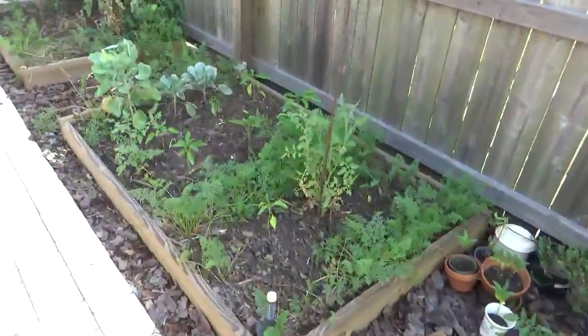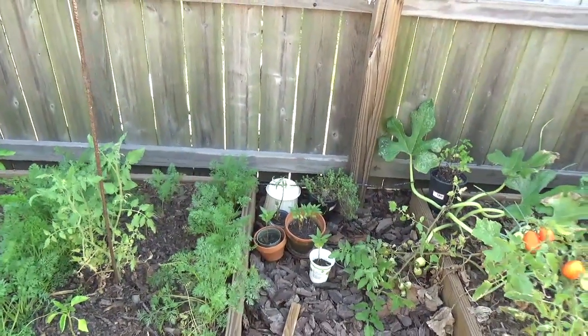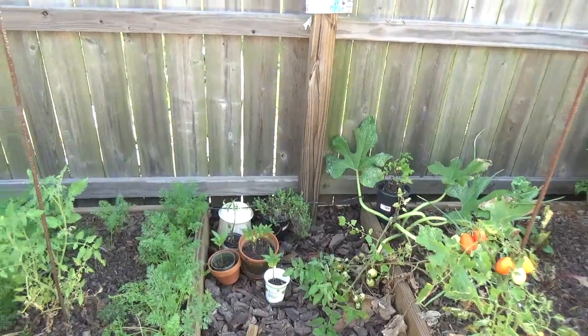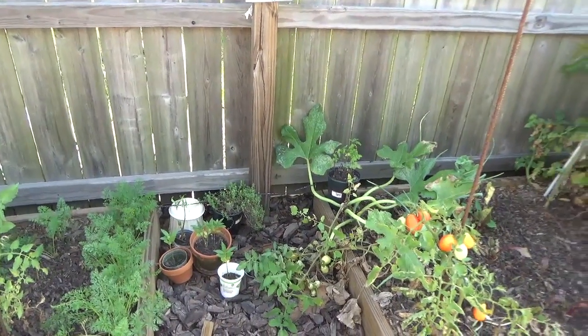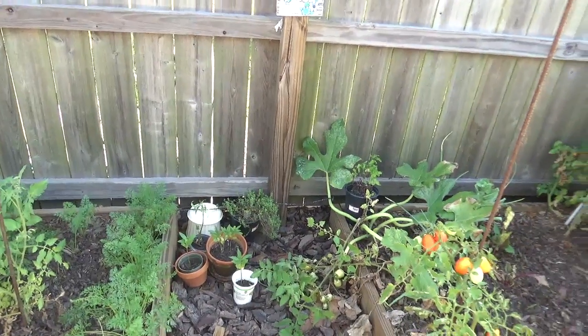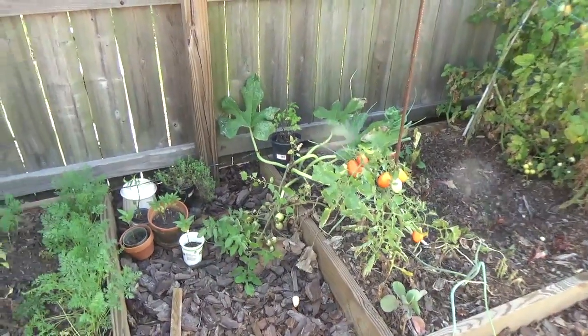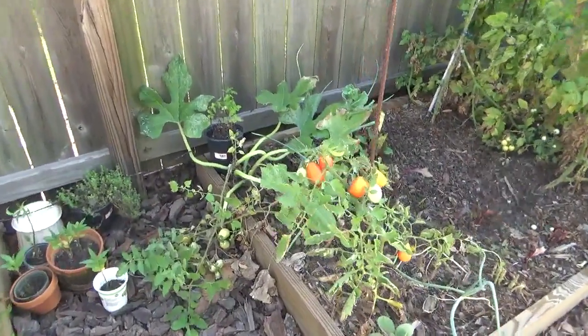The squash didn't do so good. It didn't seem like it was pollinating — it was putting out little squash that get about two inches long and then they dry up. It kept doing it, the plant just got real leggy and started running off, so I believe it wasn't getting pollinated or something wasn't right with them.